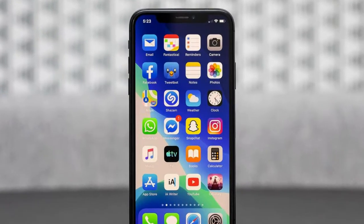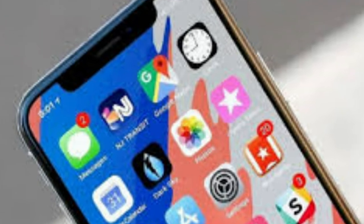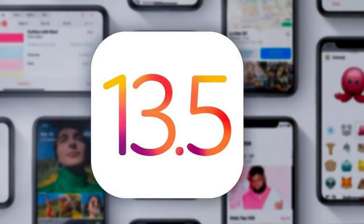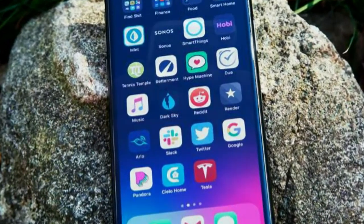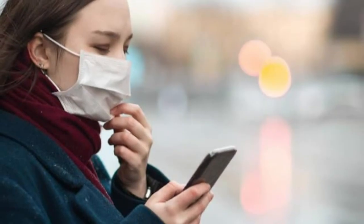Apple has released iOS 13.5 and iPadOS 13.5 — here's everything that is new. Apple has rolled out a new software update for iPhones and iPads today, almost a month after the launch of the last public software update.